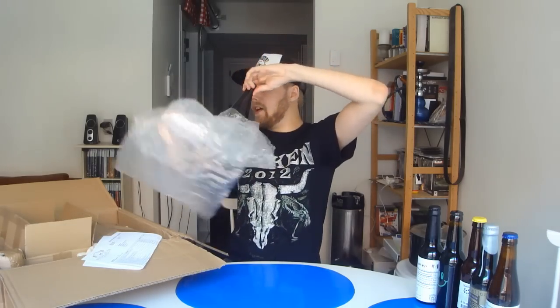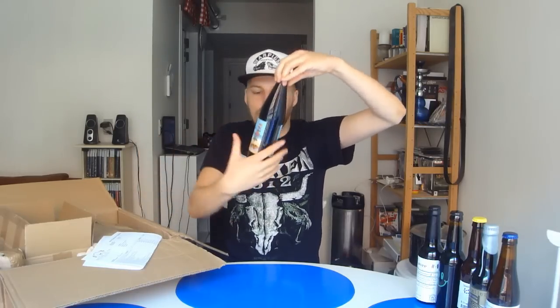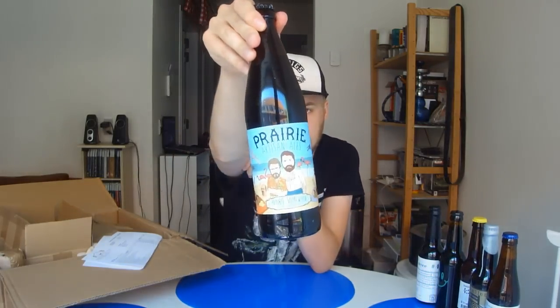We got some more Prairie beer, and this is Prairie Artisan Ales in collab with Saint Somewhere. This is their Prairie Sour Farmhouse Ale at 7%. Another Prairie beer — they're doing some awesome stuff at Prairie, so should be nice.